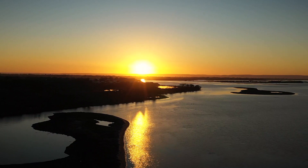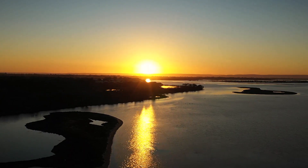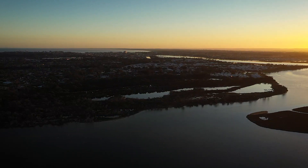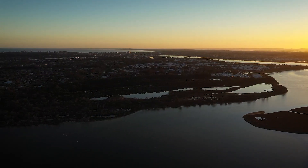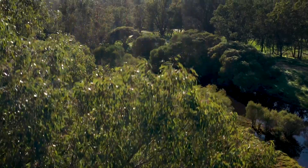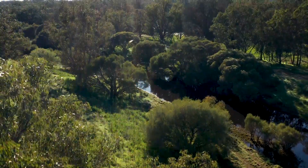The Peel Harvey Estuary is the jewel in the crown down here. It's 133 square kilometres of water. It's really central to everything in Mandurah, but it's bigger than just Mandurah — it's the whole Peel region. We have the rivers that feed into the estuary that flow through the Peel region.